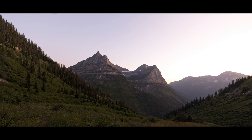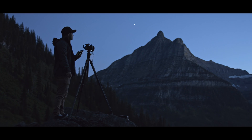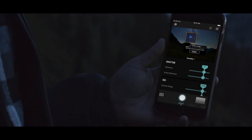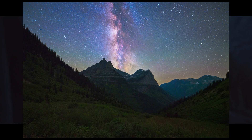Photography doesn't have to stop just because the sun goes down, but night shots are still notoriously difficult. Arsenal 2's new Night Assist makes night photography simple. It automatically brings stars into focus and chooses settings to capture stunning night photos.